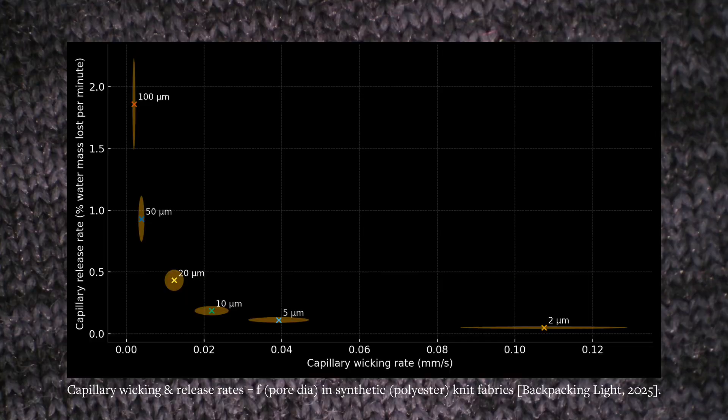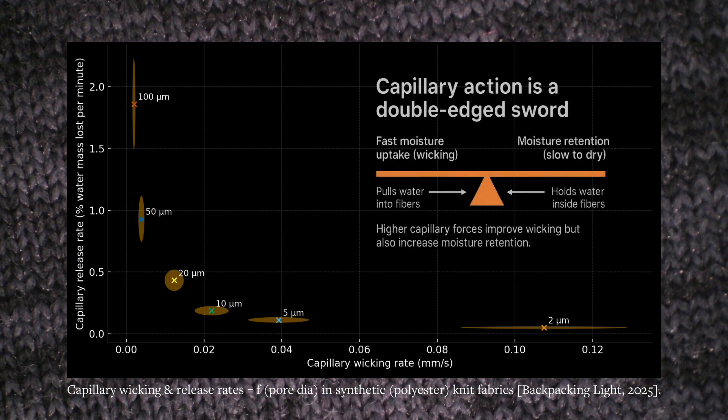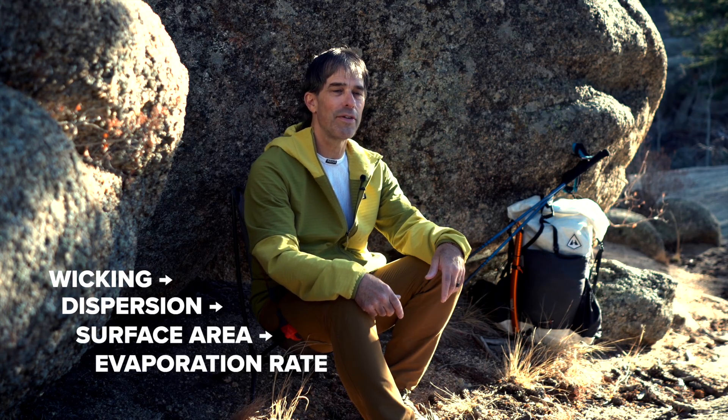Our industry's most common response to this problem is the so-called wicking base layer fabric, which is usually made with a polyester knit. The main issue with these wicking fabrics is that the same force that causes wicking — the force of capillary action — is the same force that hangs onto water and results in that fabric retaining moisture. In addition, wicking fabrics cause the liquid moisture in that garment to disperse, which increases its surface area and that increases the evaporation rate.